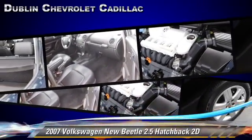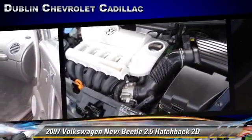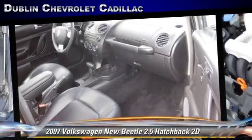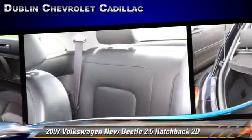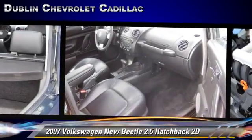Safety features include traction control, four-wheel ABS, and stability control. Comfort and convenience features include power steering, leather seats, and premium sound.